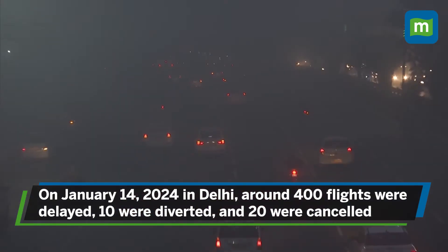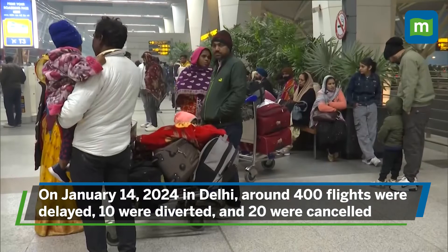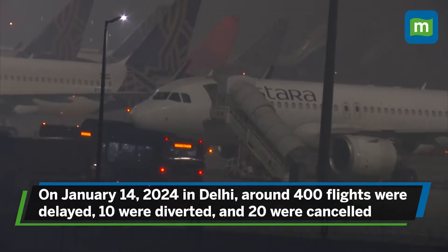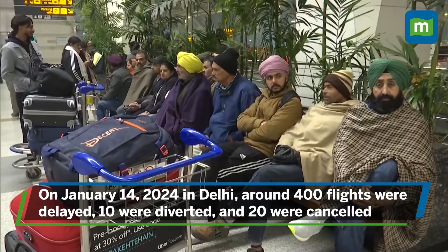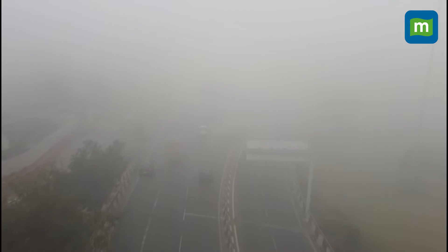This was the fog situation in Delhi on 14th January. As a result, around 400 flights were delayed, 10 flights got diverted, and at least 20 flights got cancelled in Delhi. Thick fog blanketed the area, leading to visibility frequently below 200 meters and even dropping to zero during certain hours.